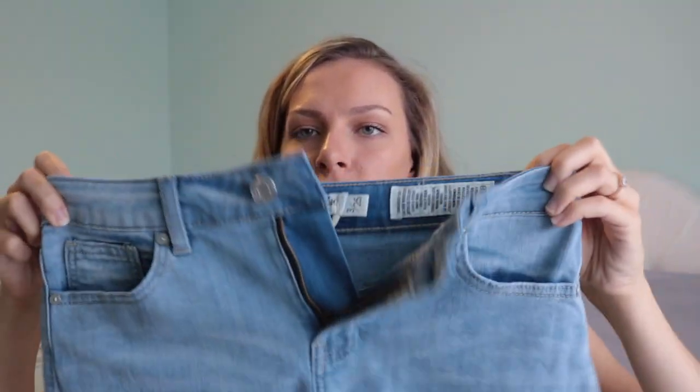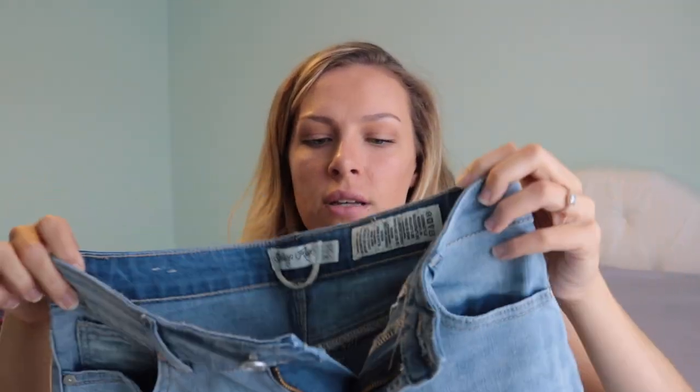Speaking of skirts, I got this one from TJ Maxx as well — it's a denim skirt in a jegging material, so it has a lot of stretch. I like it because it's a tighter fit. Every other jean skirt I tried on wasn't flattering at all, so if you're in that same boat, try one that's a little more form fitting — that way it's flattering.